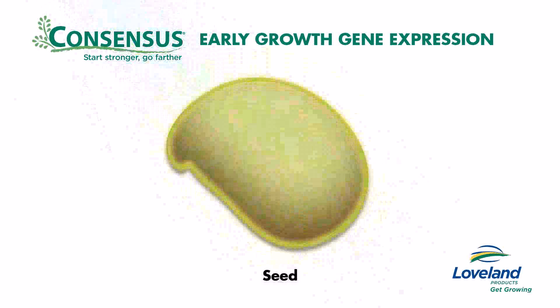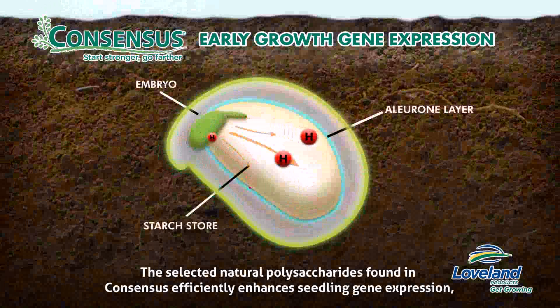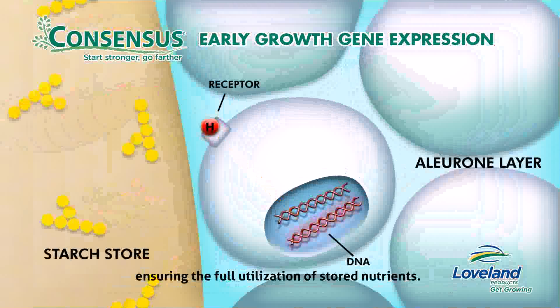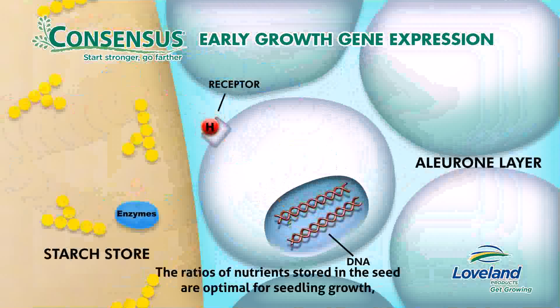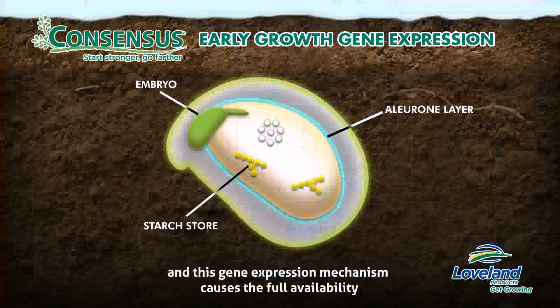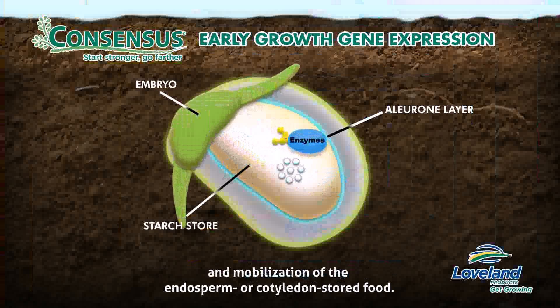Consensus initiates early growth gene expression. The selected natural polysaccharides found in Consensus efficiently enhance seedling gene expression, ensuring the full utilization of stored nutrients. The ratios of nutrients stored in the seed are optimal for seedling growth, and this gene expression mechanism causes the full availability and mobilization of the endosperm or cotyledon stored food.